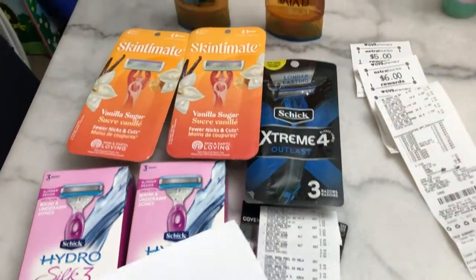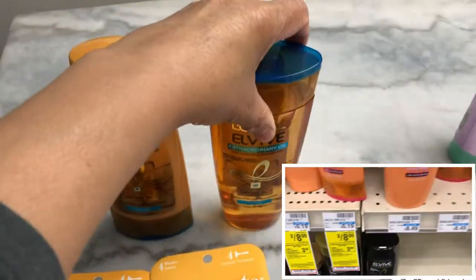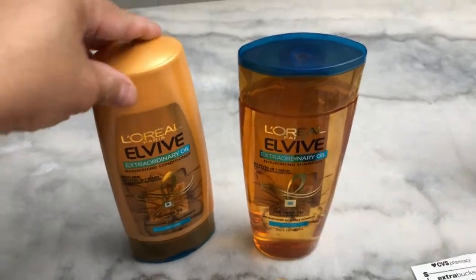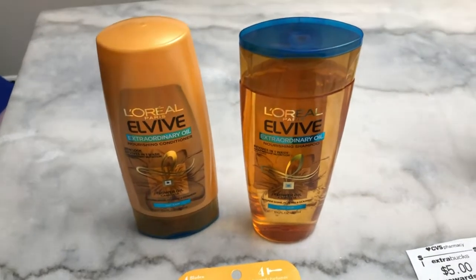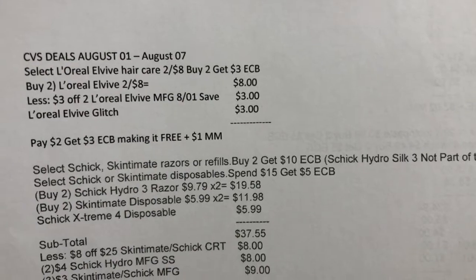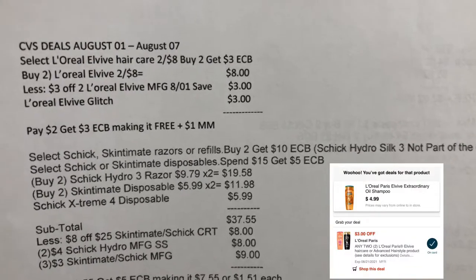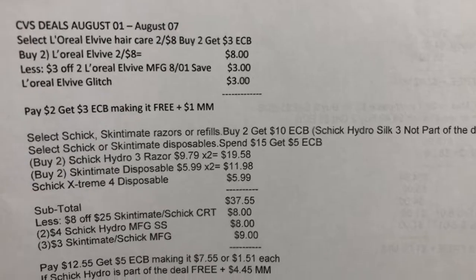The first item I bought is the L'Oreal Elvive shampoo and conditioner. The deal is two for $8, and when you buy two you get a $3 Extra Bucks reward. There's a $3 off two L'Oreal Elvive digital coupon that glitched with the paper coupon. I bought one shampoo and one conditioner: two for $8, used the $3 off two L'Oreal Elvive manufacturer coupon from the August 1 Save insert, plus the $3 off two digital coupon glitch. I paid $2 and got $3 Extra Bucks, making it free plus $1 money maker.